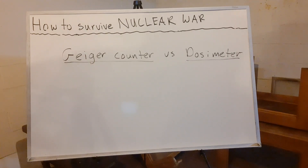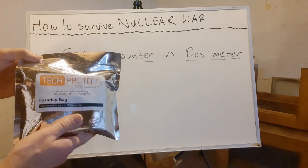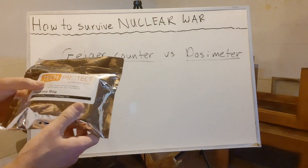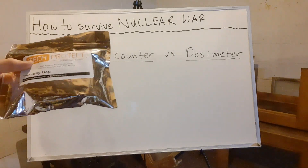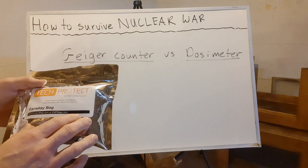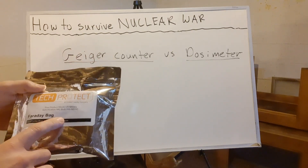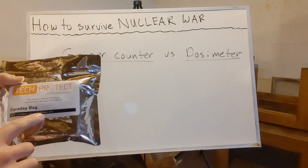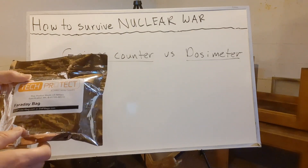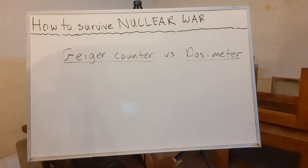I want to share my dosimeter, which I've had for about ten years. One important thing: you want to keep your dosimeter in a Faraday bag. This is a ziploc-style bag made of mylar, made to US military spec MIL-B-81705 Rev C. It can withstand what they call a super EMP — a special nuclear warhead designed to generate a very powerful electromagnetic pulse.